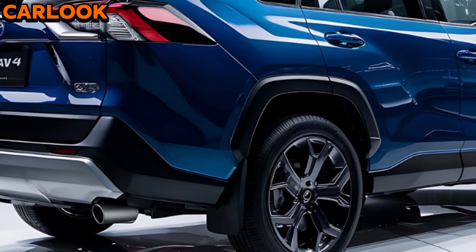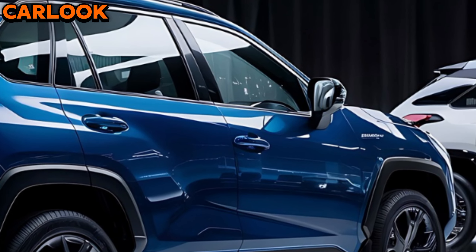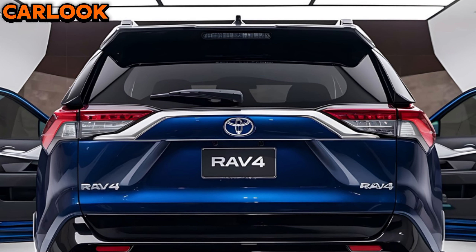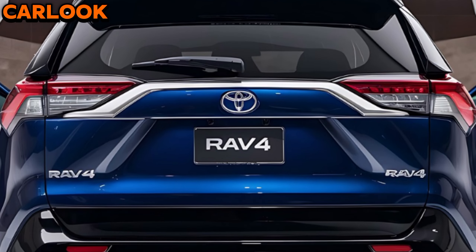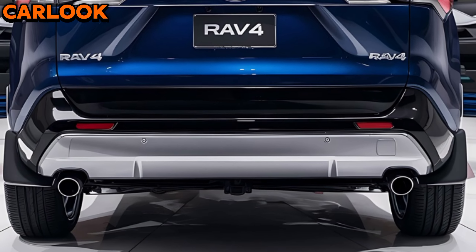Inside, the RAV4 is designed with comfort and convenience in mind. The cabin features premium materials and a user-friendly layout. The new 12.3-inch touchscreen infotainment system is compatible with Apple CarPlay and Android Auto, ensuring you stay connected on the go. The available digital rearview mirror and panoramic sunroof add to the vehicle's modern appeal.